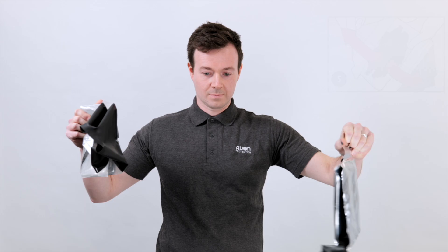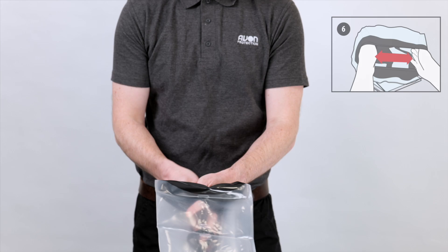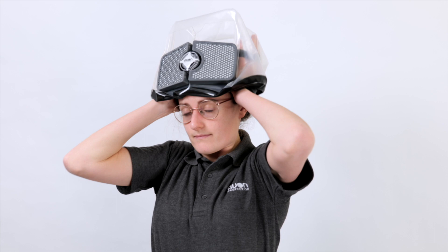Unfold the hood material. Place both hands, palms facing together, into the neck seal and ensure that the harness straps are outside of both hands. Stretch the neck seal outwards, creating an opening large enough to fit overhead. If eyeglasses are worn, stretch the neck seal sufficiently to clear the eyeglasses during donning. Warning: if the neck seal becomes damaged, serious personal injury or death may result.